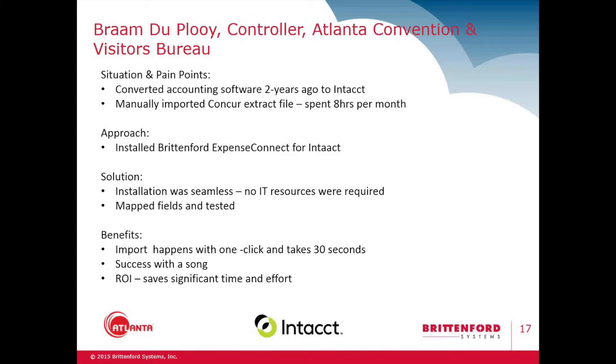We've been using it since January of this year and we import on a weekly basis. There's hardly any work for us to do. It runs on a schedule — every Thursday at a set time. The next day, my accounting manager — the person who previously compiled the manual file and spent all those hours — she would just come in, see the file is there in Intacct in a journal format, quickly review it, and be happy. Before, it would take 8 to 12 hours depending on how many reports there were that month. It's a very tiresome process.